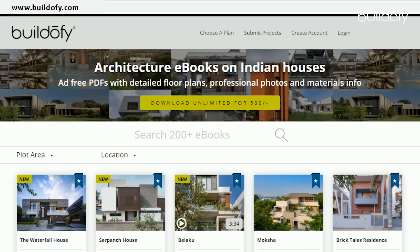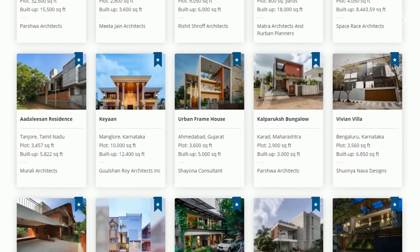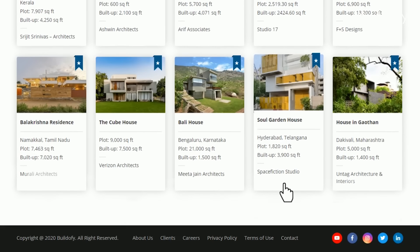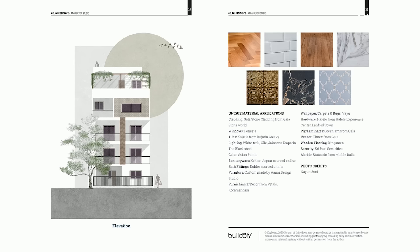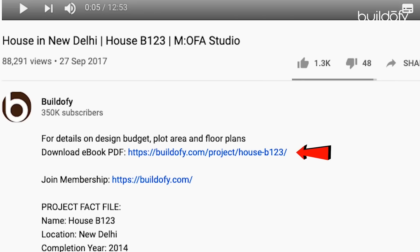Before I start, please note that you can download the full PDF ebook of this house with detailed floor plans, photos and fact file from buildofi.com — the link is mentioned in the description below.